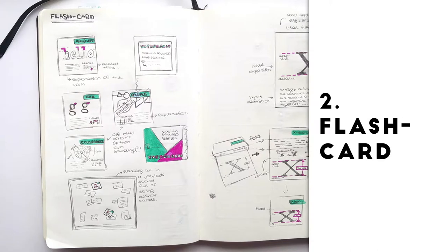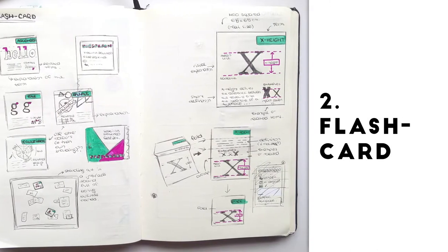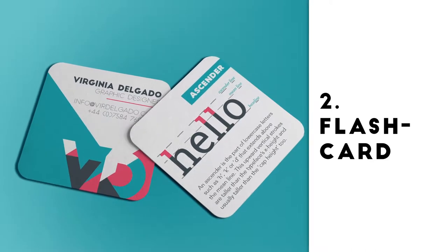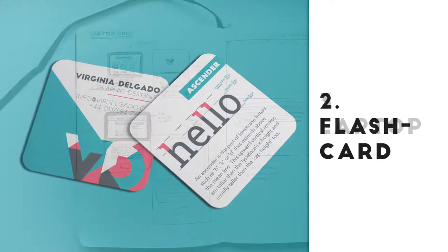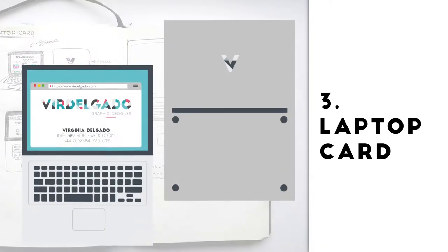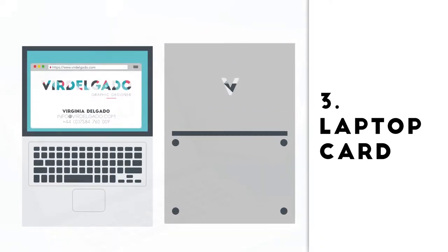The second idea is the flash card, which is inspired by a project I did on a previous module. These cards give the person information by explaining different design topics. The third business card idea is a laptop card, which shows all my information on a browser window on the screen of the laptop.